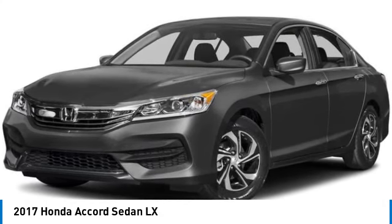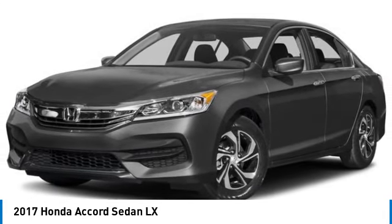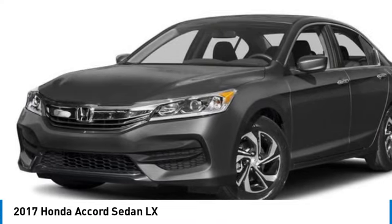Aluminum wheels, brake assist, stability control, daytime running lights, driver illuminated vanity mirror, four wheel disc brakes.